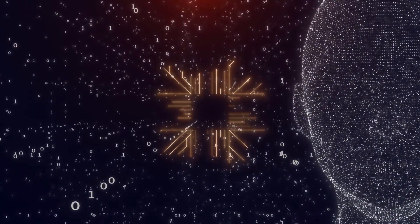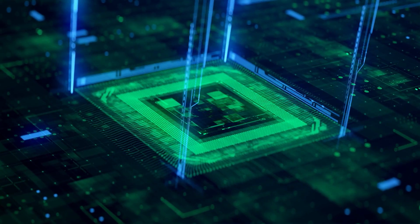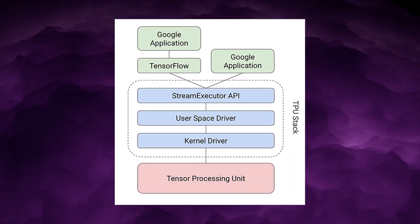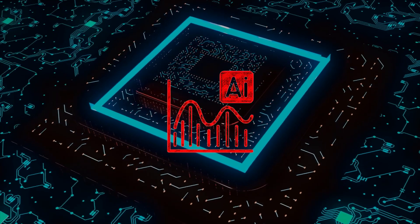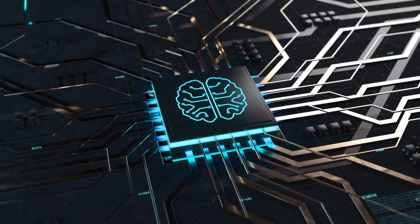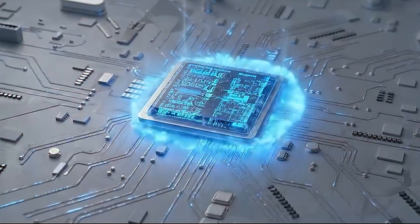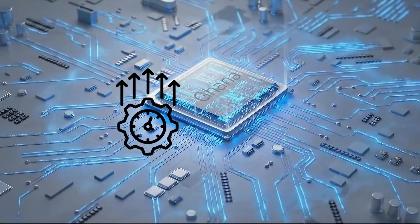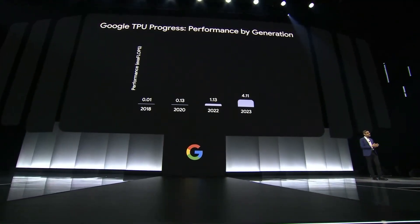Execution style is another quiet but crucial strength. NVIDIA GPUs schedule thousands of threads dynamically at runtime. Ghana, like Google's TPUs, likely uses a compile-time execution model. The AI graph is analysed ahead of time by a compiler, which maps operations directly onto the hardware. At runtime, the chip simply executes that plan with minimal control overhead. This approach sacrifices some flexibility but delivers much higher efficiency and predictability.